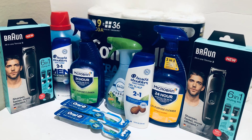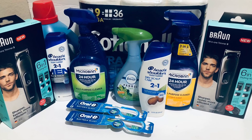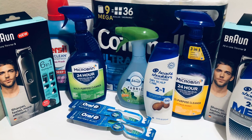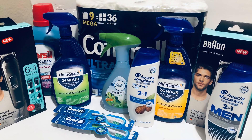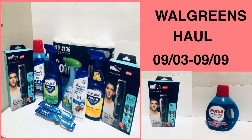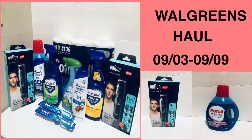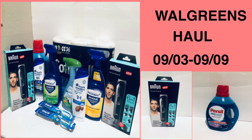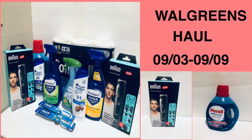That's my Walgreens haul for the week of September 3rd to the 9th. I have a couple more transactions to pick up throughout the week. The Old Spice body spray is not a bad deal, the Gillette is also decent, and the Tresemmé as well — so I'll be back with another video. I hope you enjoyed this video, and as always, thank you for watching!